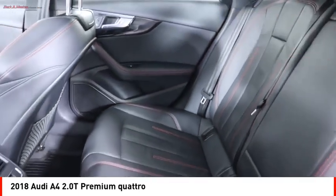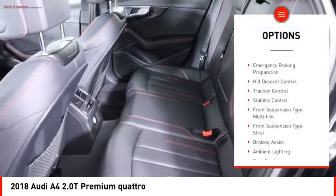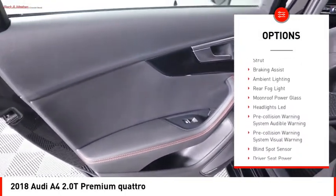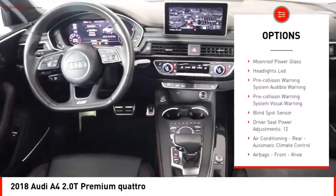Here are some of this vehicle's great options: power windows with safety reverse, emergency braking preparation, hill descent control, traction control.